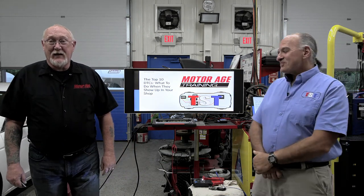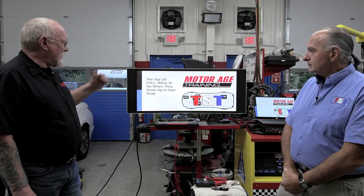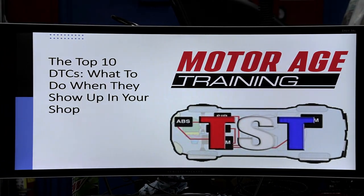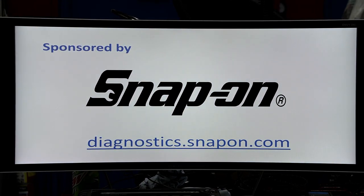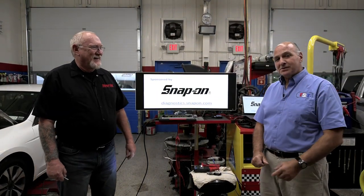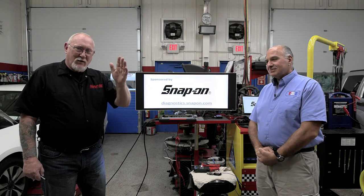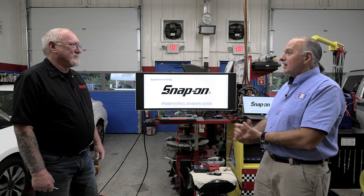We appreciate you coming out tonight for tonight's webcast. If you've been with us before you know a bit about our format, but if not, our topic tonight is the Top 10 DTCs — what to do when they show up in your shop. Kudos to our sponsor Snap-on, who are picking up the tab so we can bring this to everyone at no cost.